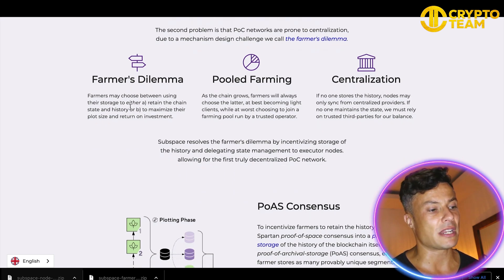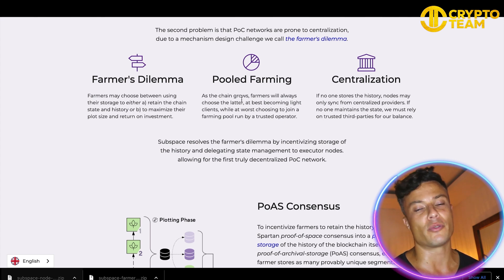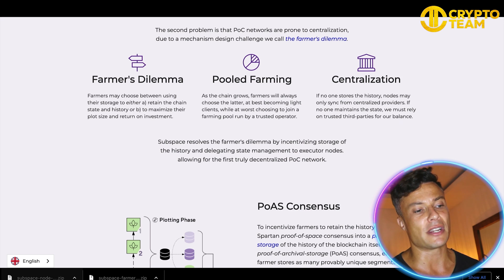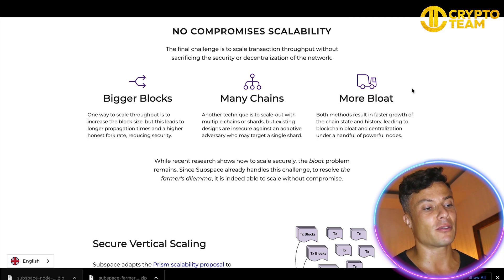To maintain decentralization, you have the farmer's dilemma between choosing whether to use storage or to maximize plot size and returns on investment. You can also pool farm — working together with other people in order to farm more and get more rewards. On decentralization: if no one stores the history, nodes may only sync from centralized providers; if no one maintains the state, you must rely on trusted third parties for balances. There are also no compromises on scalability with bigger blocks and many chains.